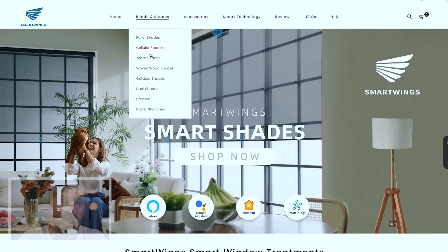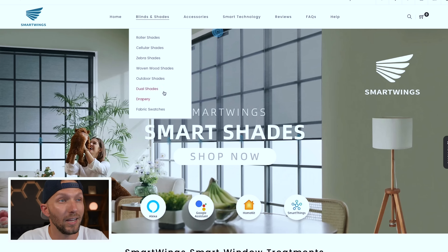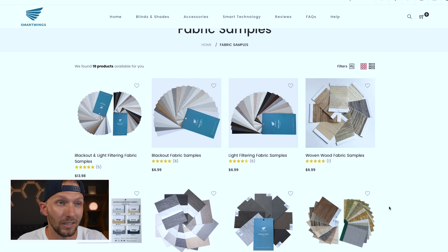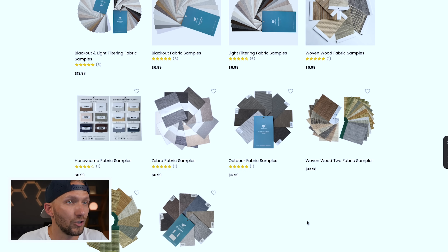Let's look through the website real quick to see the different options and the ordering process, even though we don't have the Matter version available just yet. Final price will vary based on size, fabric, and the options you choose, as these are fully customizable smart shades. Smart Wings offers numerous shade types: roller shades, cellular shades, zebra shades, woven wooden shades, and even outdoor shades. Many come in different options like light filtering or blackout. It might be a good idea to order a fabric sample to make sure you like it.